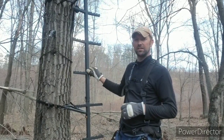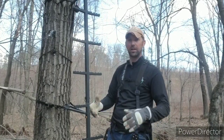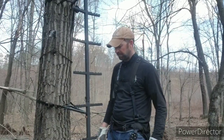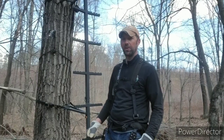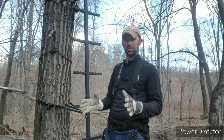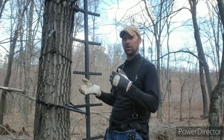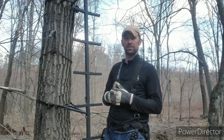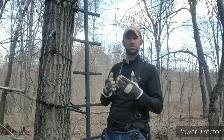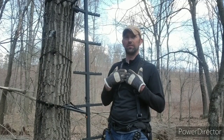Always got my harness on, have our lineman's belt on, so when I'm hanging tree stands or hanging these ladder systems I can work hands-free with both hands and have ultimately the safest possible situation when hanging or taking down our tree stands here on our property. You cannot take safety measures too far — I can't emphasize safety enough.